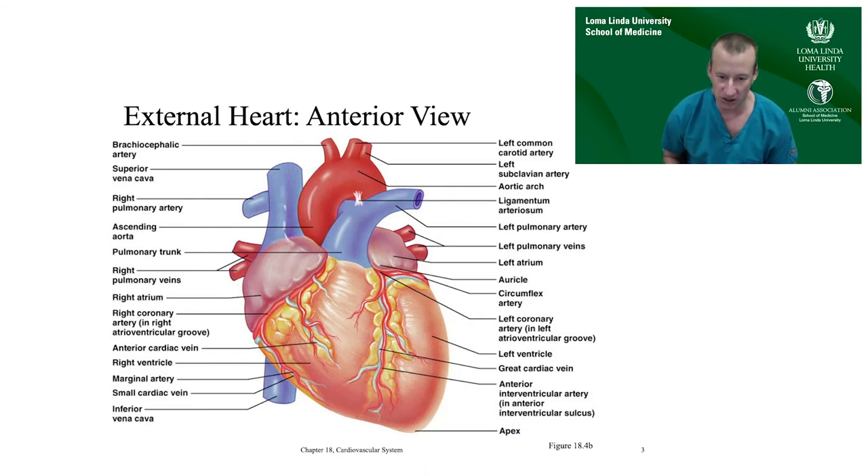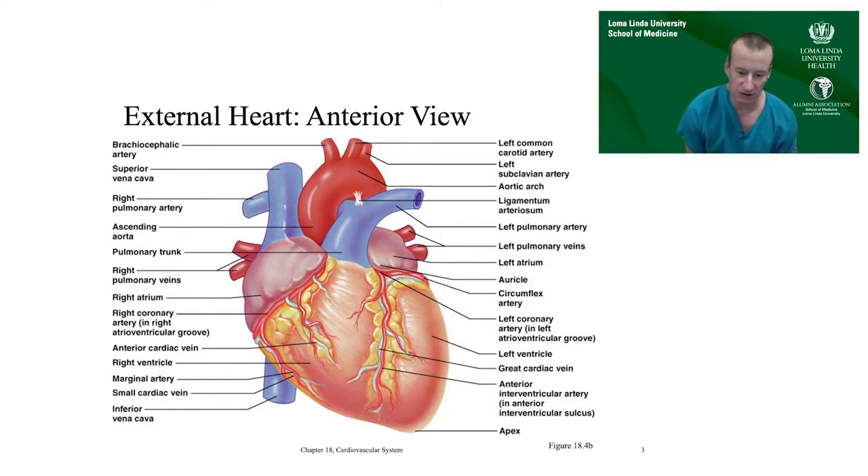Just a quick refresher on cardiac anatomy. If you look at the anterior surface of the heart, the muscular portion most anterior in the chest is the right ventricle — the chamber that pumps blood directly to the lungs. The left ventricle is the systemic ventricle; it brings blood to all your organs. We're going to be talking a lot about the connections of these ventricles, particularly the right ventricle, to the lungs.